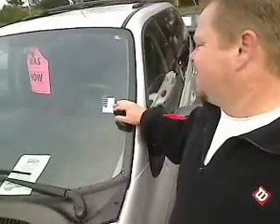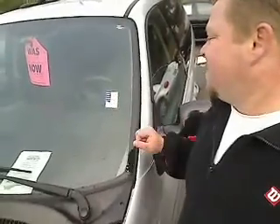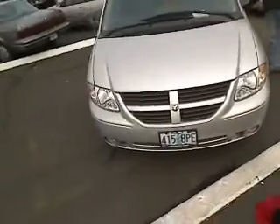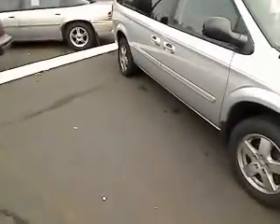This is a 2005 Dodge Grand Caravan, stock number — it's cold out here — it's WSP9663B. This has got the stow-and-go, of course, four doors, sliders.